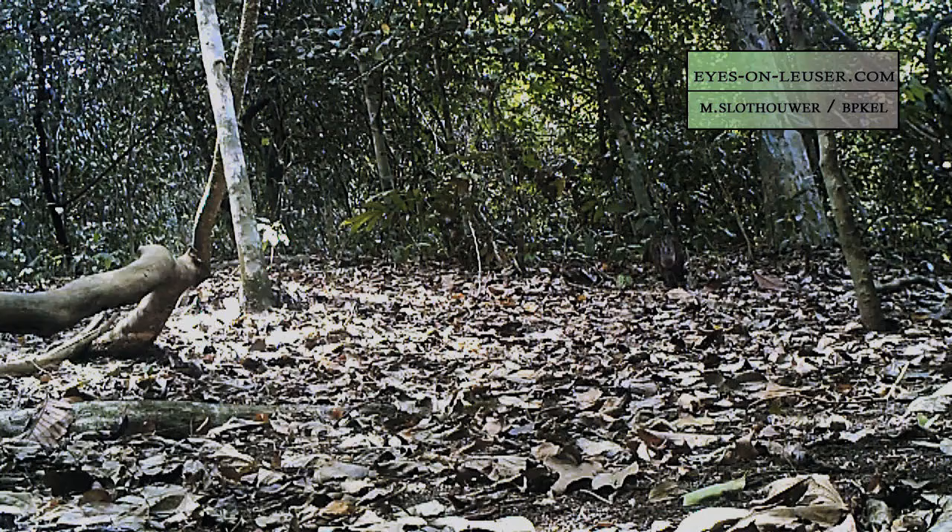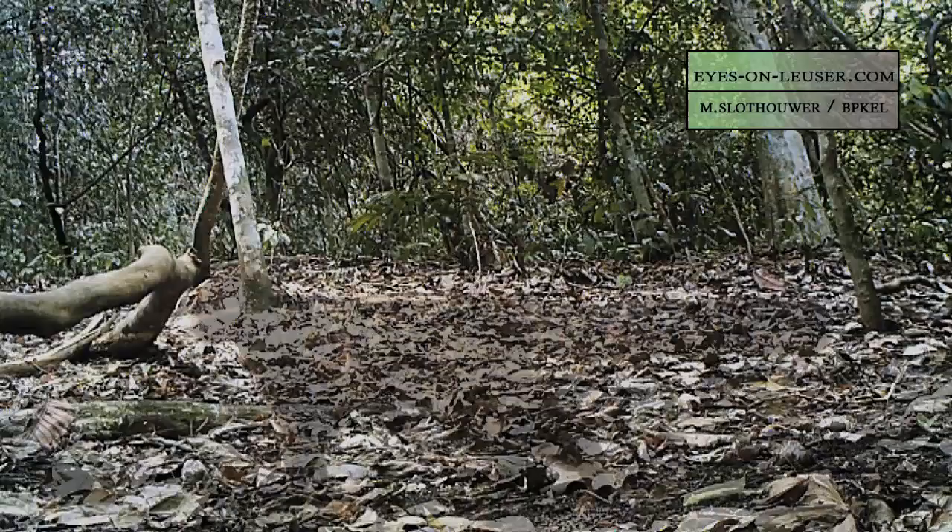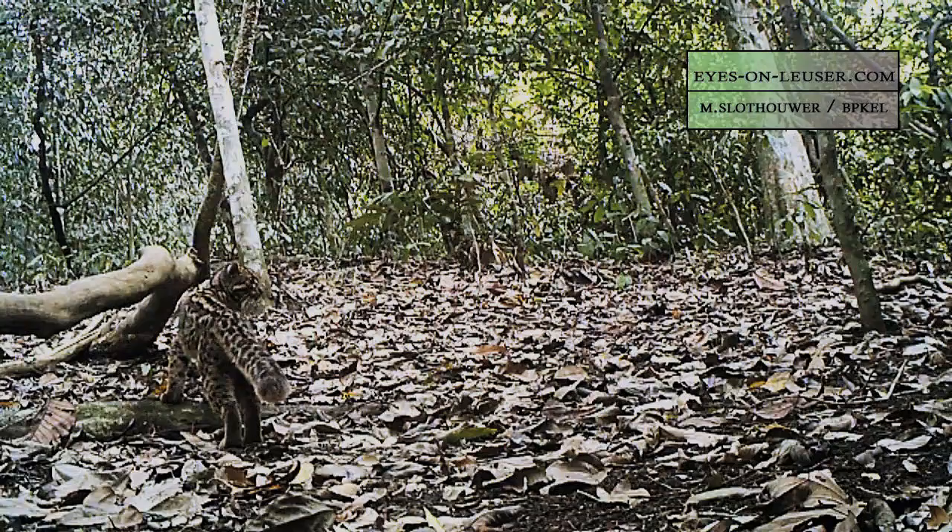The group hopes to preserve the marbled cat and other animals in Indonesia's Lacer region through education, by conducting anti-poaching patrols and stemming the tide of deforestation — perhaps the greatest threat to the cat's survival.